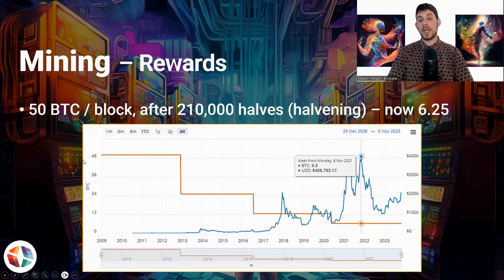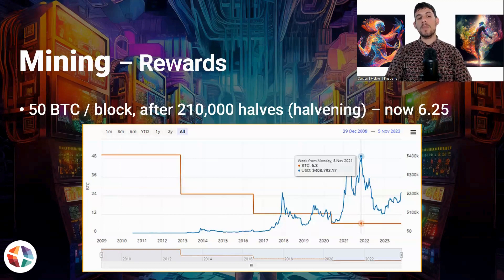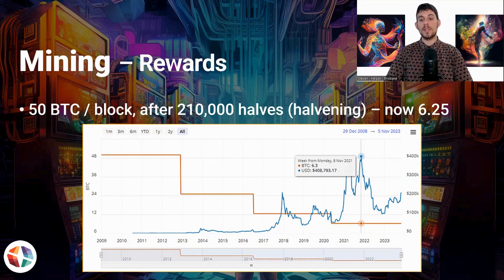The next halvening event will be around April 2024. This generally creates a surge in price. Some people debate whether the bull market for cryptocurrency is related to business cycles or to the halvening — this is still up for debate. Either way, it seems to be lining up again. There's usually a surge leading up to the halvening, then a sell-off, then a continuation of upward momentum that usually lasts for about a year after the halvening event.